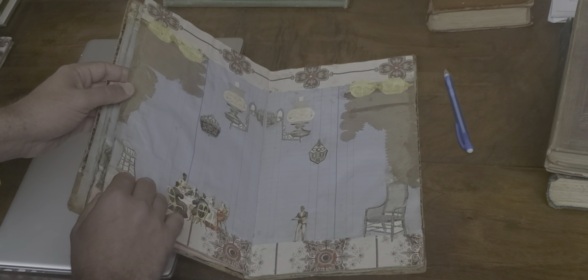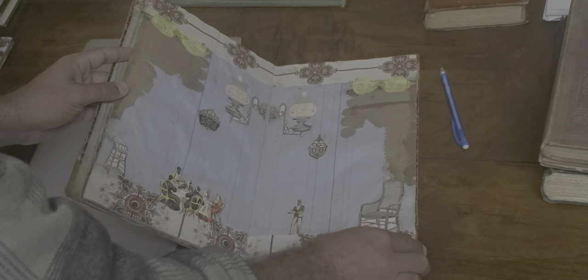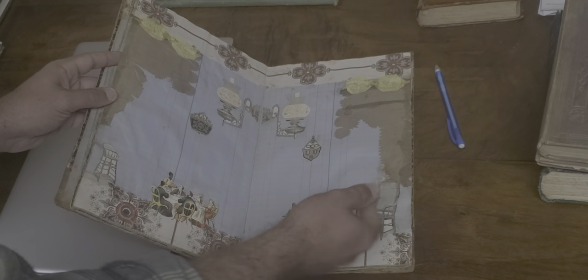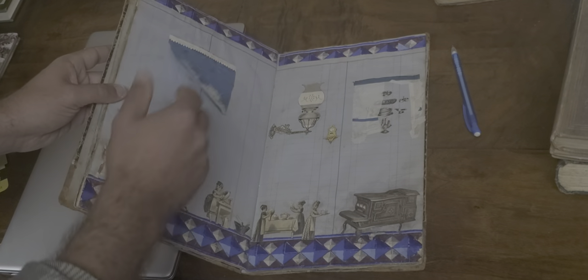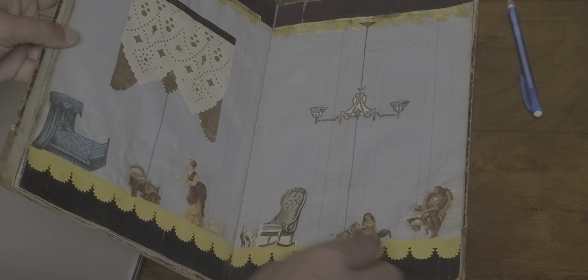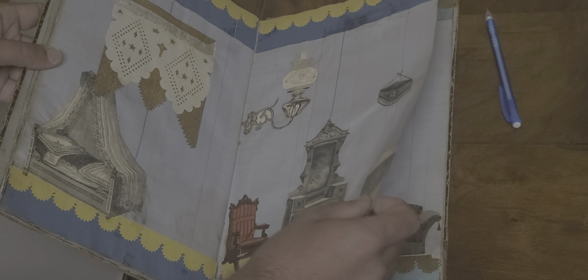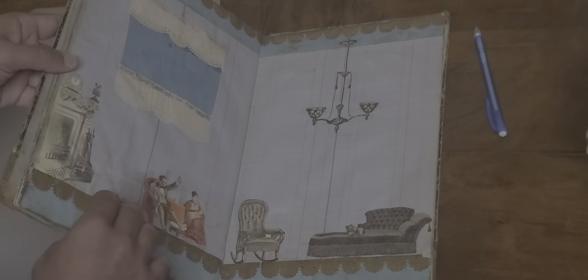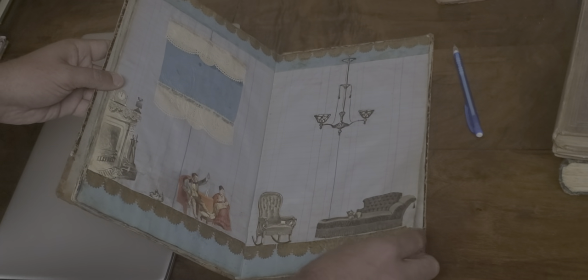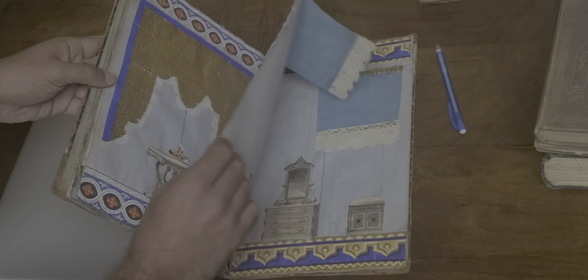Somebody asked me how do you value a book like this, and what I would say is these individual things aren't worth much of anything — it's the compilation and the thought process behind it. It's like a little time capsule of this little girl's imagination during the Victorian era. So I really got a kick out of this book. It'd probably go really well at a paper show. Anyhow, I had to have it. One-of-a-kind, unique piece.